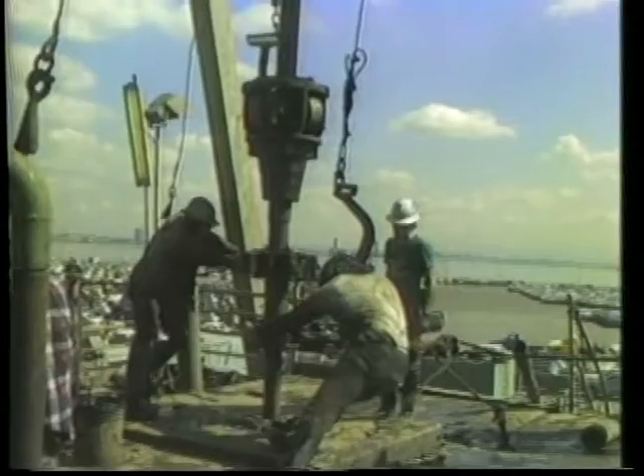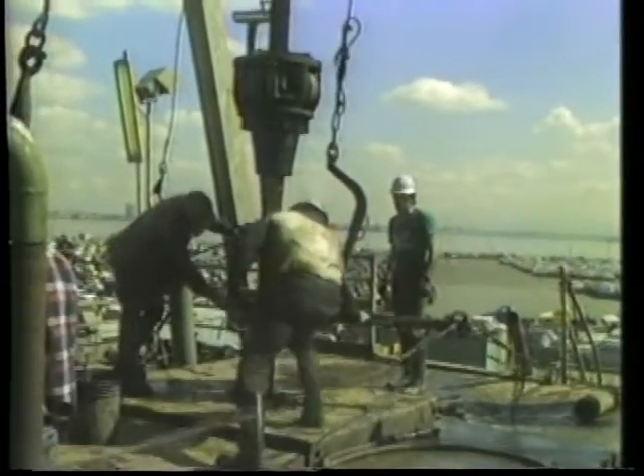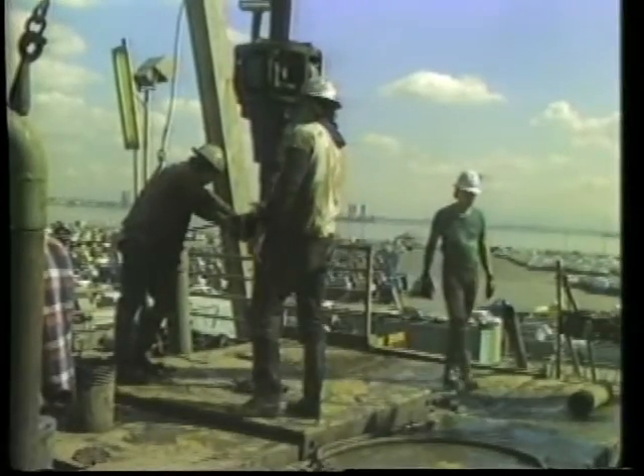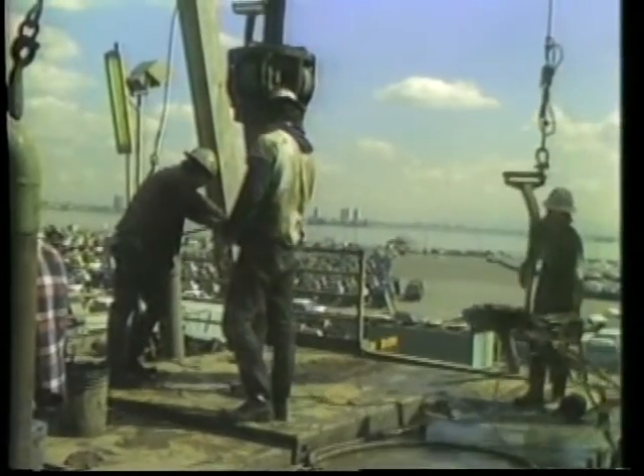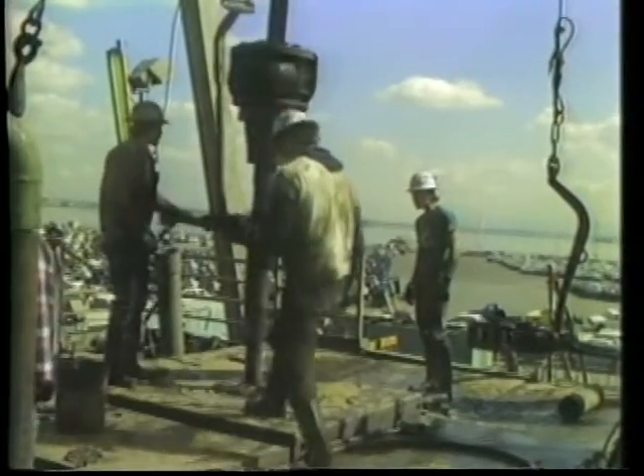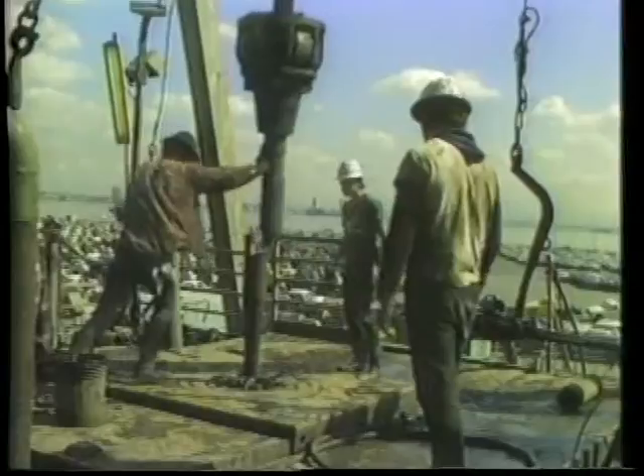Good well control training and widespread use of blowout prevention equipment have made California blowouts rare. About 68,000 oil and gas wells were drilled in the state from 1954 through 1980. Only 31 blowouts occurred during this time, with little environmental damage.